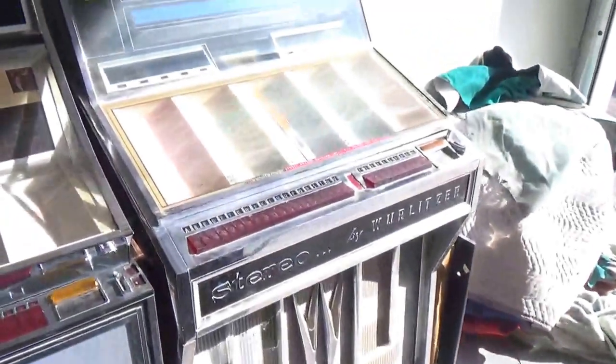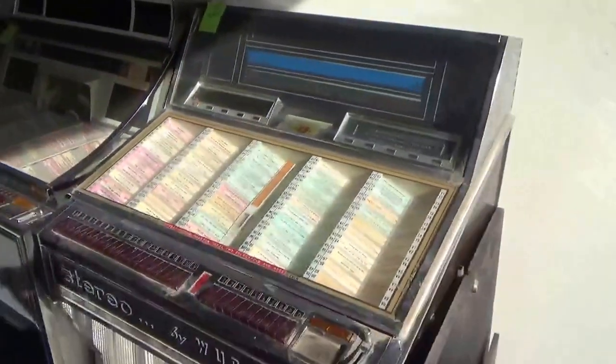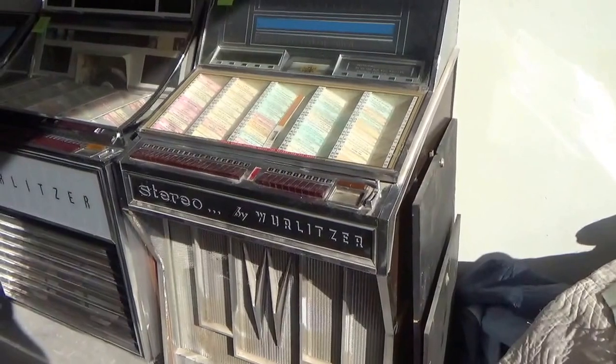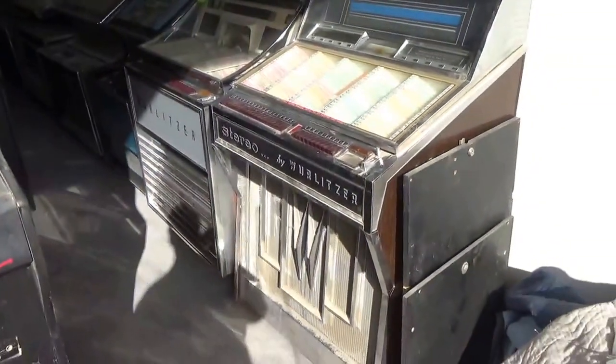As promised, here are the jukeboxes from this load. These are the start of the jukeboxes — about 15 or 20 here. There are still 13 more in the warehouse that we have not picked up yet.